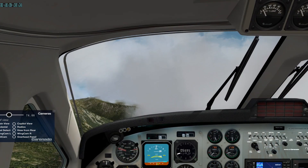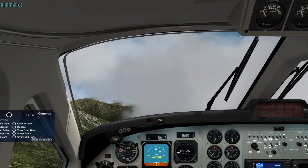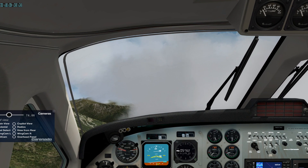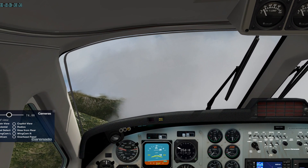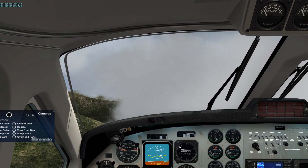I chose first the real weather conditions. For more than half an hour I tried to find the way down through dense clouds. In the real world I should have turned and looked for another airport with clearer sight to land on.